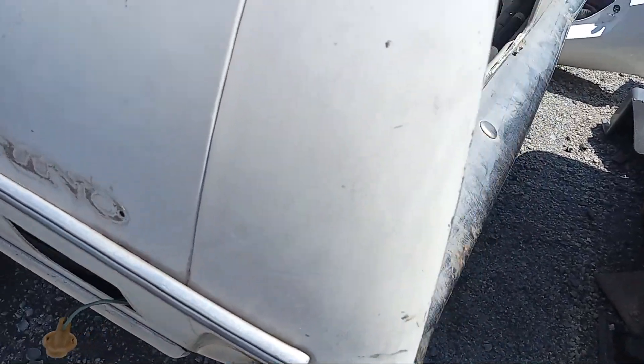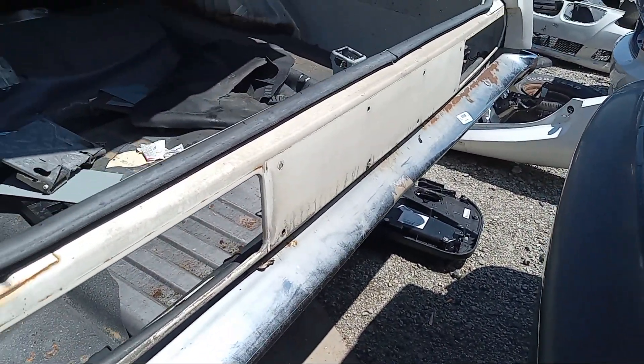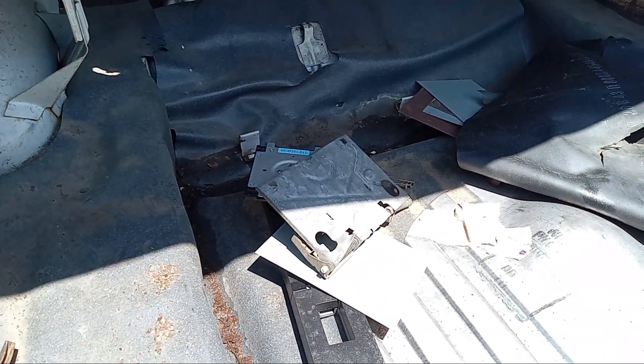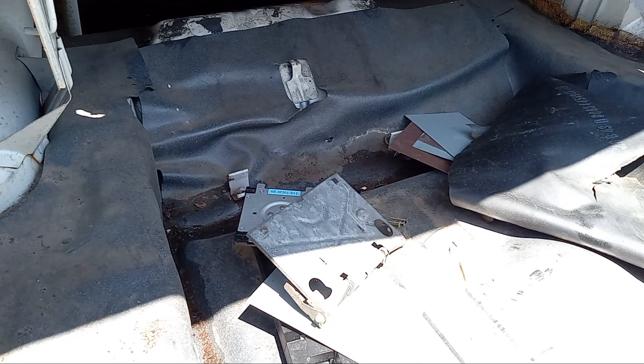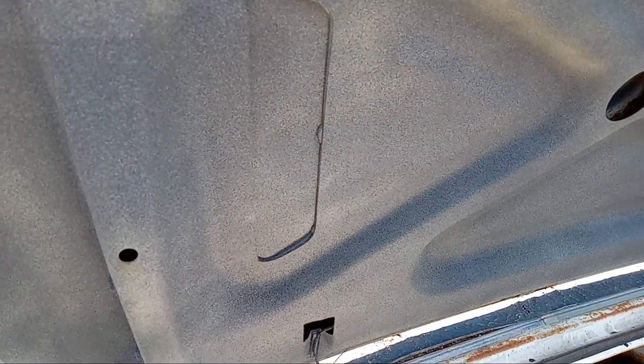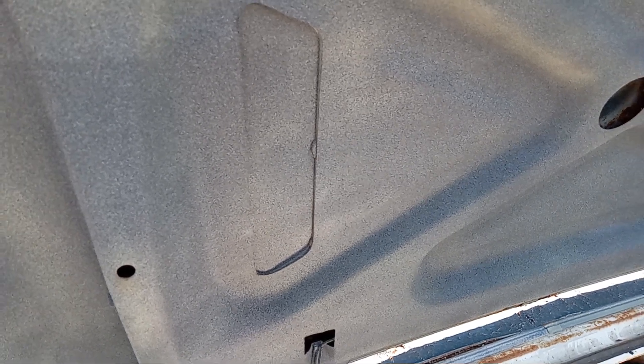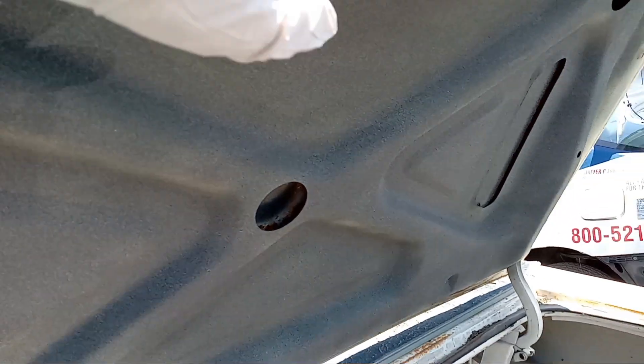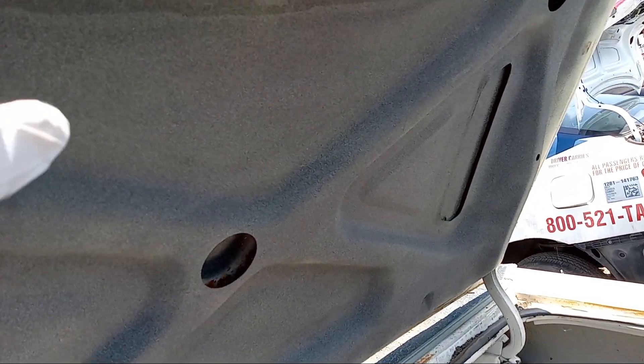Somebody took the badge and taillights. The trunk area is pretty rust-free, surprisingly. This coating is not original — somebody sprayed it, probably to prevent rust from spreading. The original color is white, and it's starting to rust here.